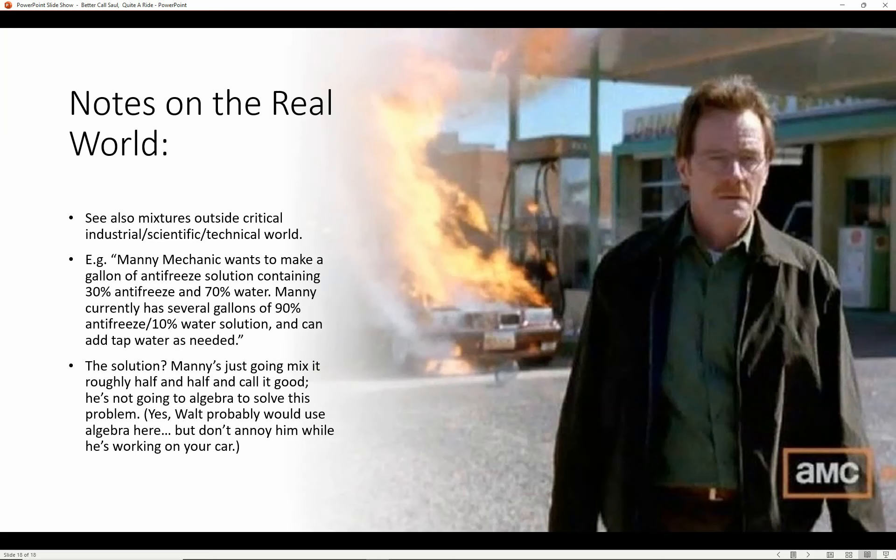Another thing you might see in algebra problems is mixing problems. For example, your auto mechanic Manny wants to make a gallon of antifreeze solution containing 30% antifreeze and 70% water, but he has a 90% antifreeze and 10% water solution, and can use tap water. In practice, Manny would just mix it roughly half and half — 90% mixed half and half gives 45% — and not bother with algebra. But Walter White definitely would use algebra, because he's a scientist and a chemist.